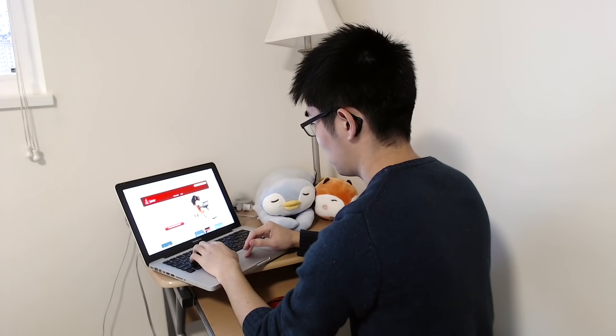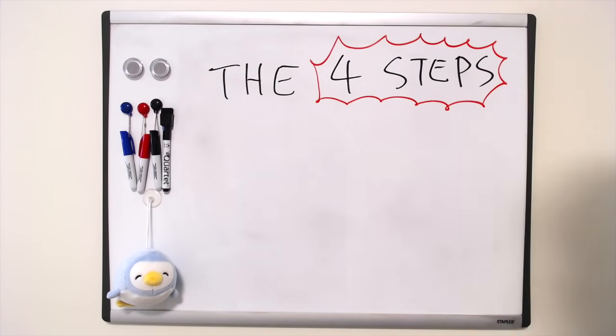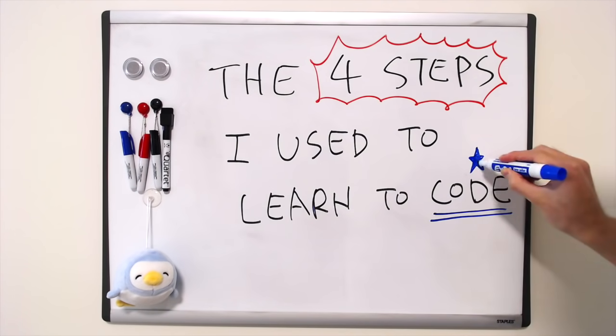I briefly talked about how I learned to code in a previous video, but in this video I wanted to go into more detail. I'm going to talk about my personal experience first about how I learned to code, but if you just want my recommendation about what you should do, you should skip to the relevant time in this video. Here are the four steps I personally used to learn to code.